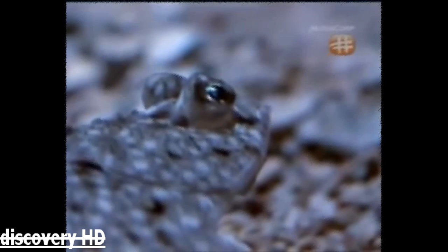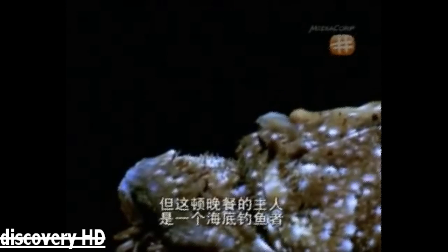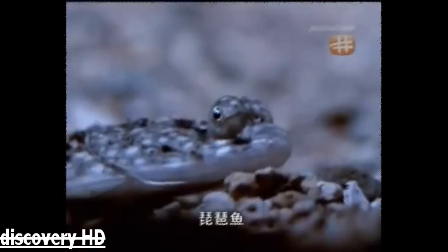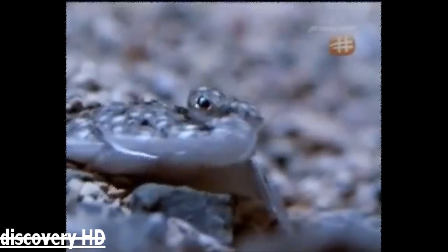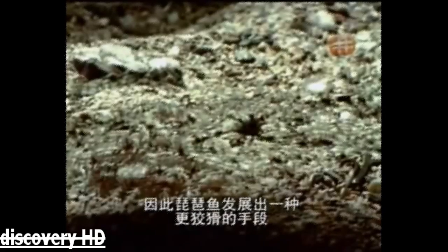Another bit of ocean, busy with life. Another flatfish looking for a meal. But this meal belongs to an underwater fisherman — an anglerfish. Chasing prey consumes energy, so the anglerfish has evolved a more subtle approach. The hungry flatfish can't see beyond the lure.